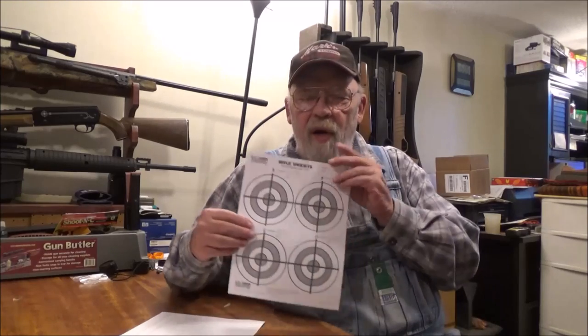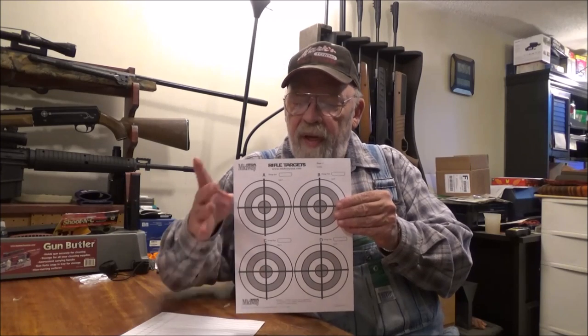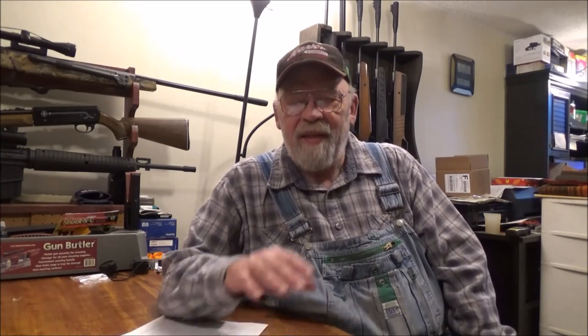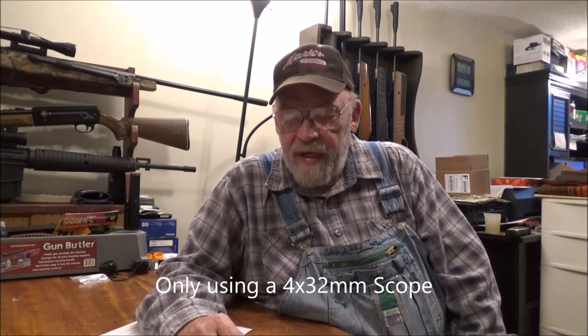I wasn't really happy with that, so I decided to wait for the rain and wind to pass. I went out and used a target with four targets on it — I would sight in on one target and do the actual accuracy test on another. I did fine through the Gamo Red Fires, but then the seat broke off my shooting bench. I had to go in and weld the pivot stud back onto the plate using a wire feed welder. By the time it was all fixed it was getting dark, and while sighting in for the Poly Mags I had to use a shoot-and-see target so I could see where they were hitting.